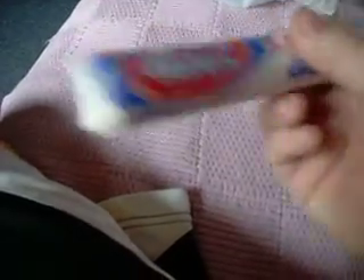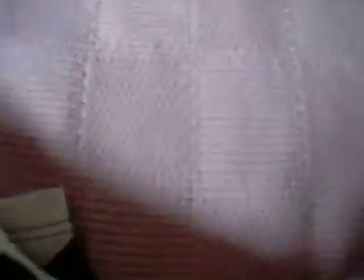I got some Neccos. I love Neccos — those are really good. My mom bought me this, and then the next two things she bought me because I did good this week and I did chores, so it's like an allowance.